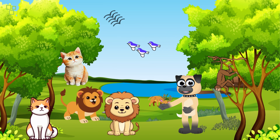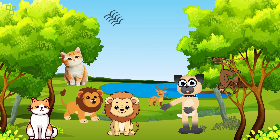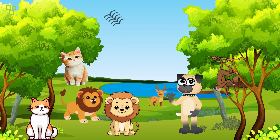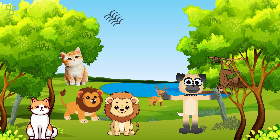Whoa, did you see that? It's a tiger! These big cats are the kings and queens of the jungle. They are known for their incredible strength and stealth. Their beautiful stripes help them hide among the tall grass and trees. But don't worry, they're not interested in us — they prefer to hunt smaller animals like deer and wild boar.